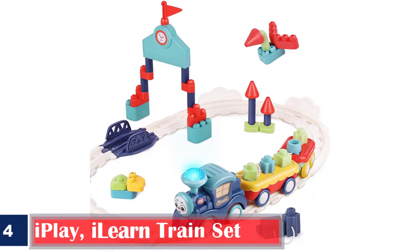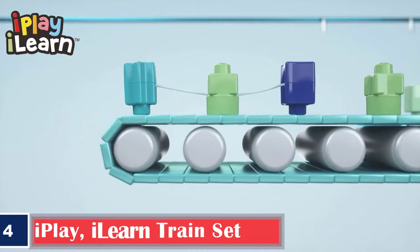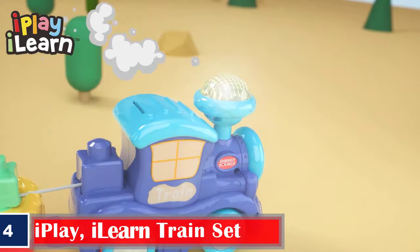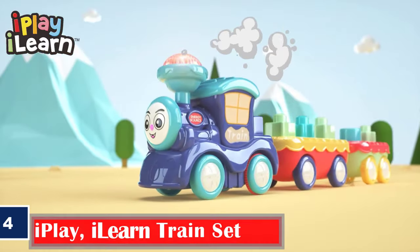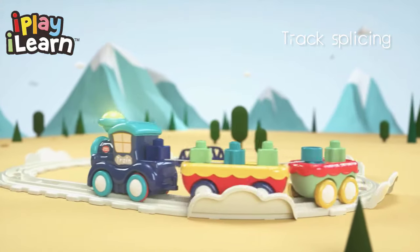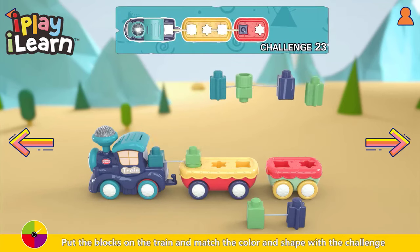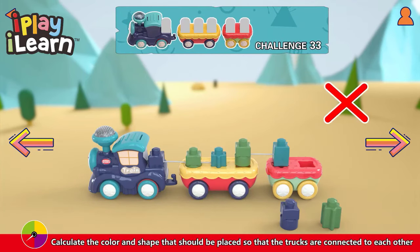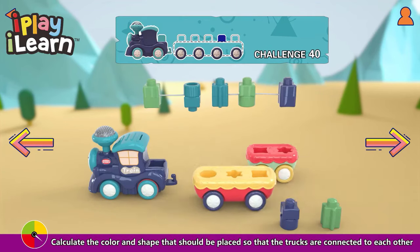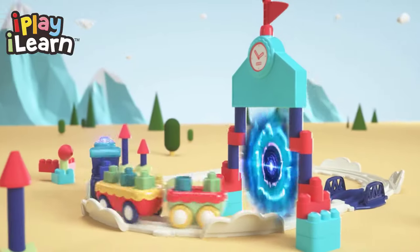Number 4: Iplei Ilearn Train Set. Iplei Ilearn's train block set for toddlers includes a locomotive, two cars, railroad pieces, and building blocks that help boost shape coordination and creativity skills. The locomotive engine comes with a music and light feature to stimulate your baby's senses and physical movements. Children can also make different combinations and shapes using the building blocks. It improves cognitive skills, is easy to put together, engaging and fun for toddlers, with cute colors and sounds.